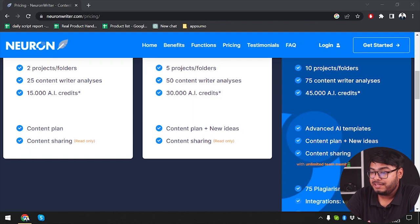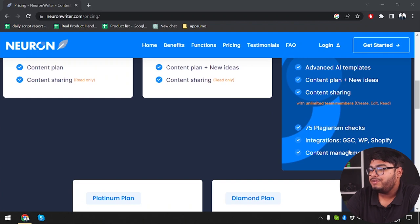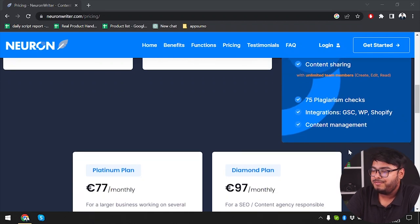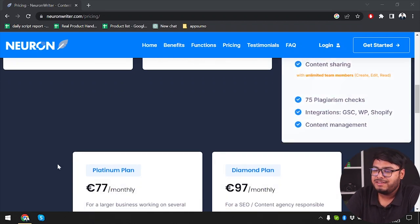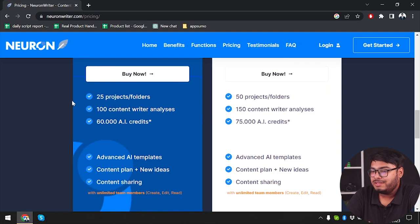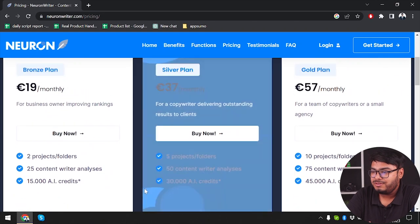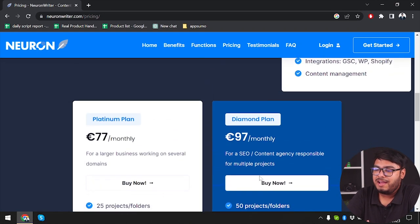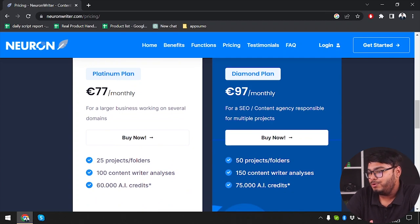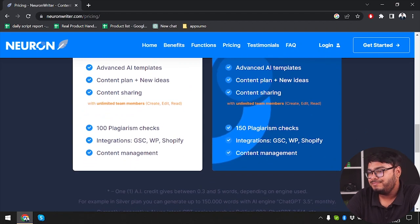All plans also include things like advanced AI templates, content plan plus new idea, content sharing, 75 plagiarism checks, integration with GSC, WP, Shopify, and content management. After that, we have the Platinum plan which will cost us 77 euro monthly. And then finally, we have the Diamond plan which will cost us 97 euro monthly, giving us all of the benefits that you can see here.